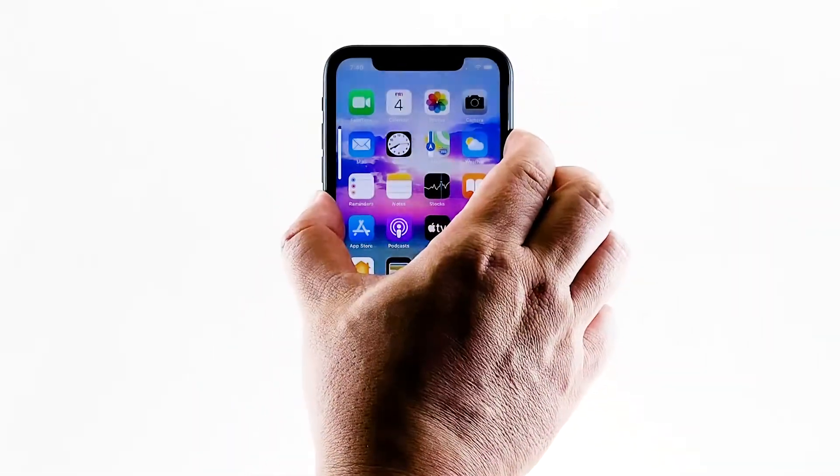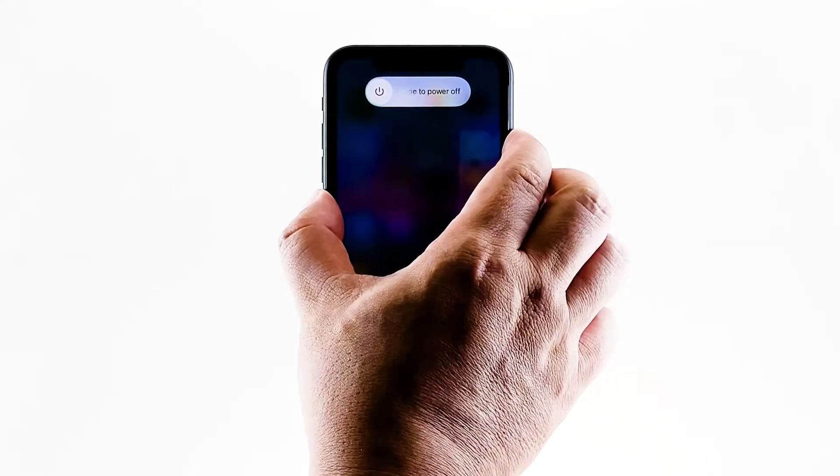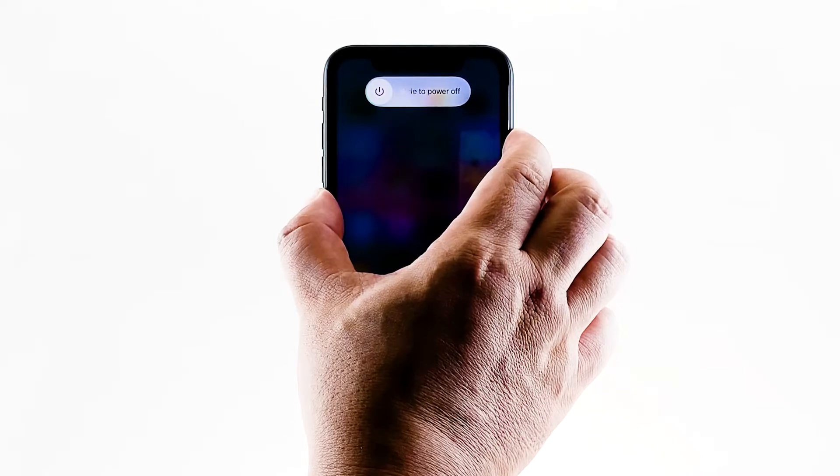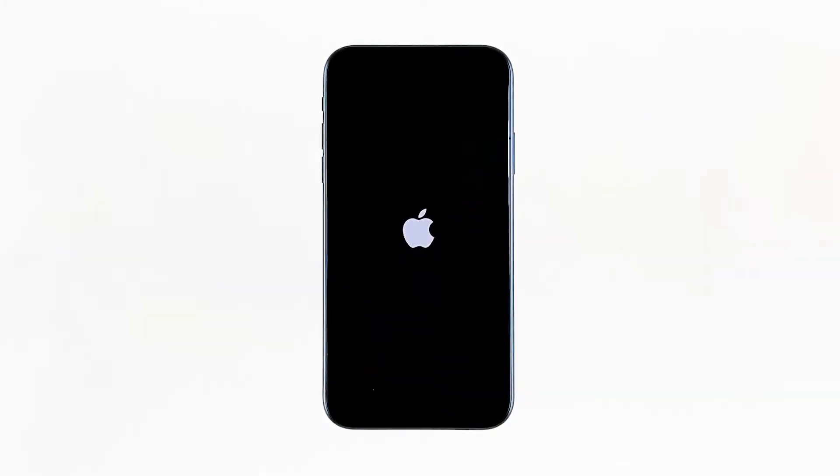To force restart your iPhone, quickly press and release the volume up button and then the volume down button. Immediately after that, press and hold the power key for 10 seconds. This will trigger your iPhone to turn off and then power back on. When the logo shows, release the power key and wait until the restart is done. Once the reboot is finished, try to see if your iPhone still has delayed responses.